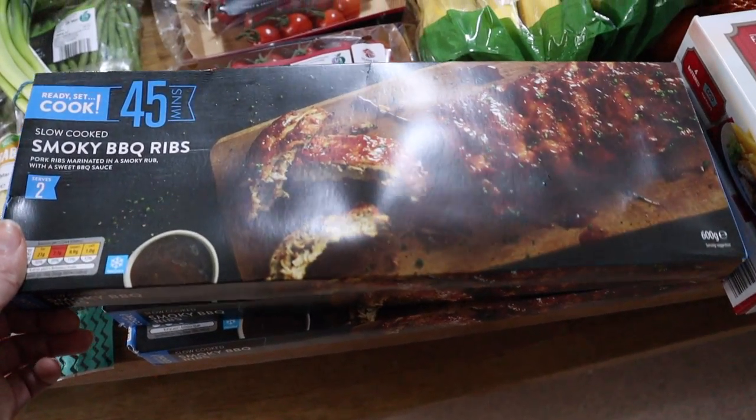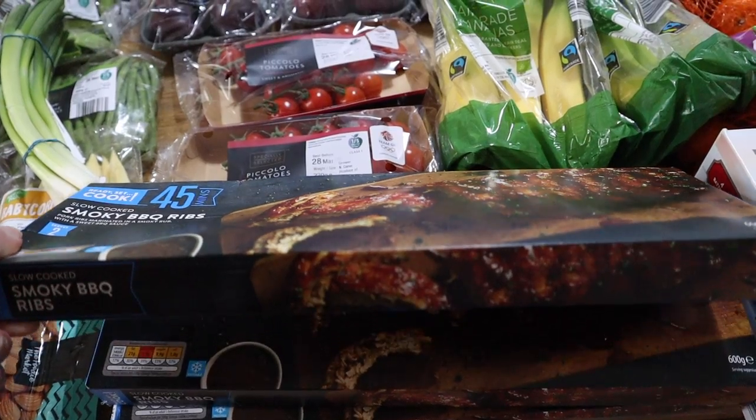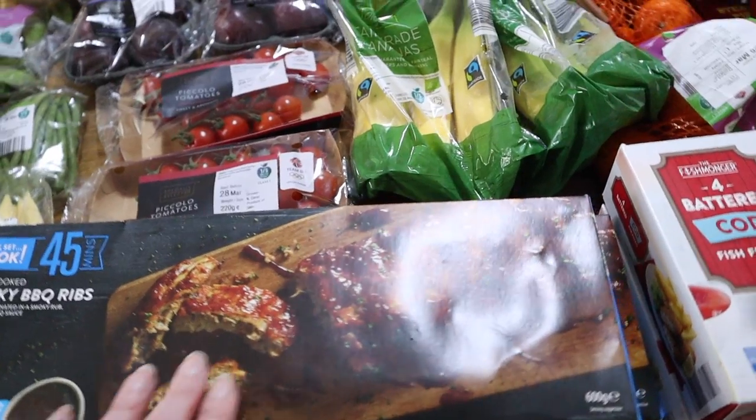Three packets of these smoky barbecue ribs — my husband loves to eat ribs but we've never tried these ones so I'm hoping they're going to be good, so we'll give them a go.